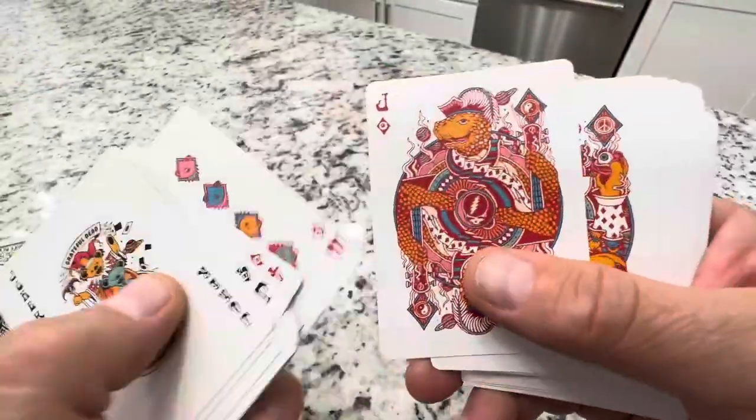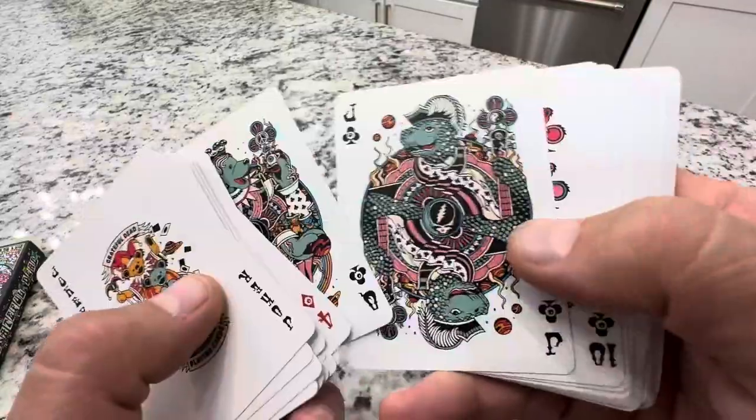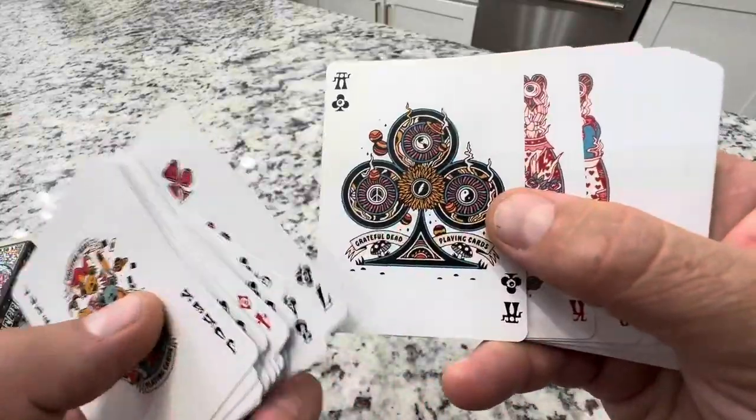I love Grateful Dead collectibles and paraphernalia. I grew up with half of my classmates being Deadheads and we had a lot of fun. I actually went to the concerts and saw Jerry Garcia, so a lot of history there.